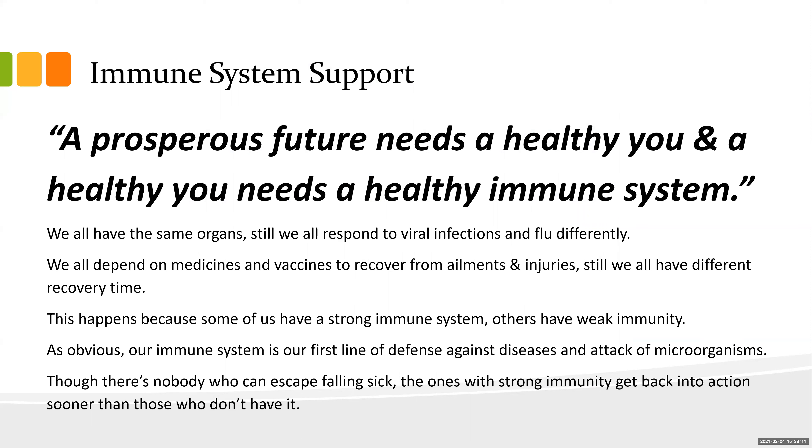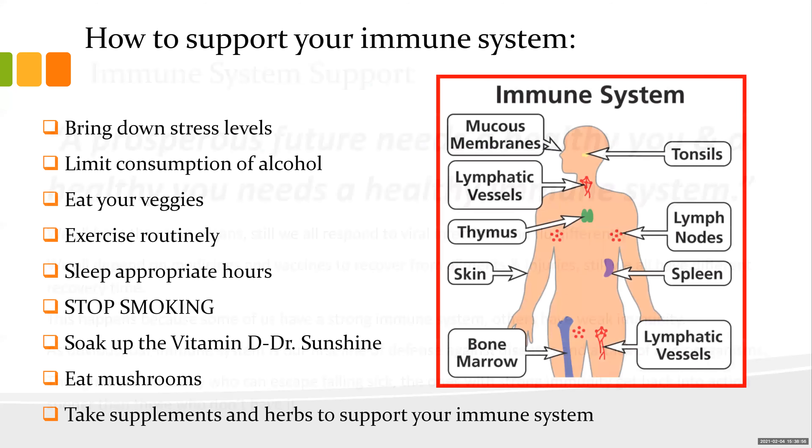Let's support the immune system. Sugar is the most immunosuppressant food you can put in your mouth. A strong immune system helps your body fight anything — if exposed to COVID with a strong immune system, you'd likely be asymptomatic or have very light symptoms. To support immunity: bring down your stress levels, limit alcohol consumption, eat your vegetables, exercise routinely, sleep appropriate hours, and if you're smoking — stop it.